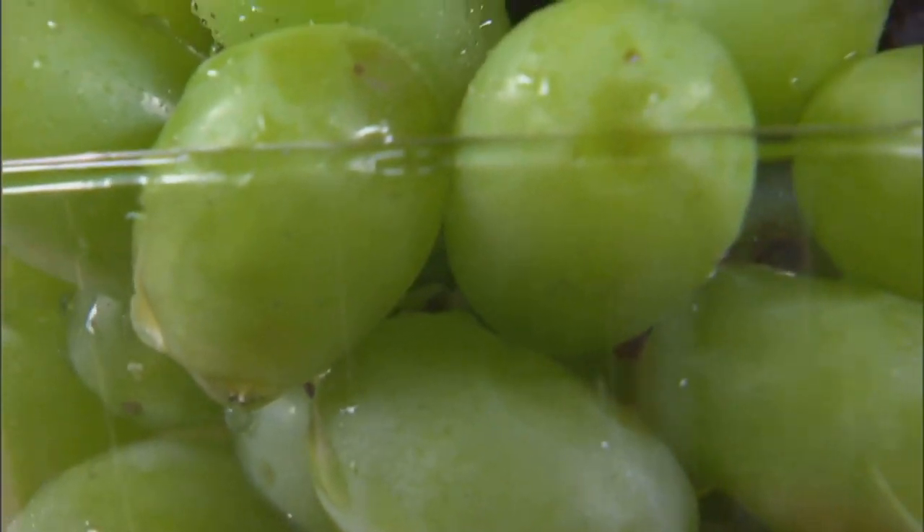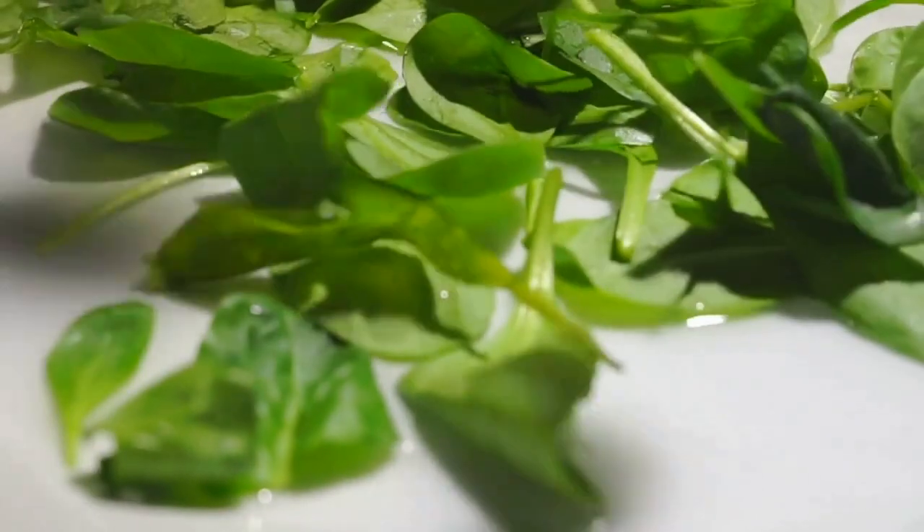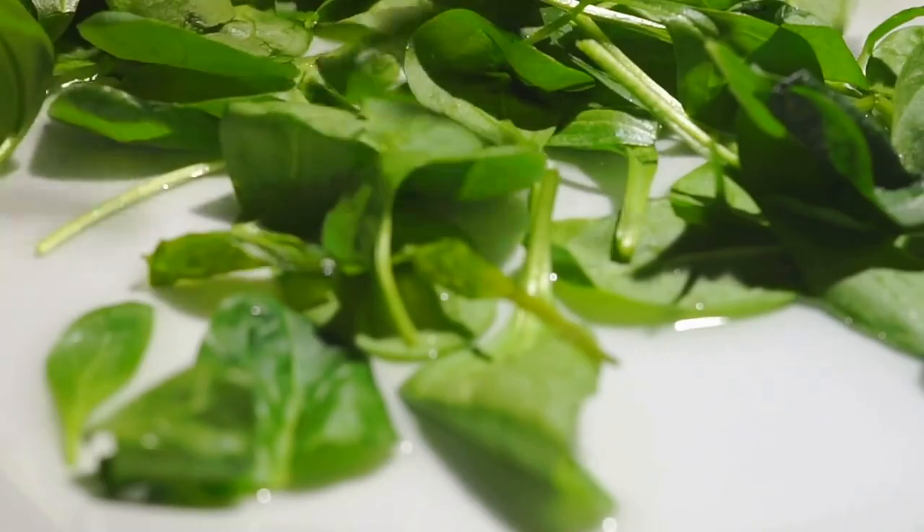Berries — oh, beautiful berries. Whether they're blue, red, or purple, they're bursting with antioxidants that mend your heart and calm inflammation. And don't forget about leafy greens like spinach and kale, loaded with the good stuff to fight oxidative stress.